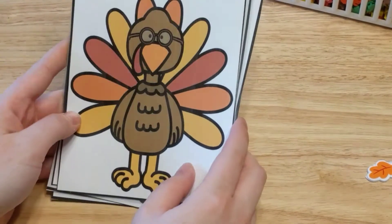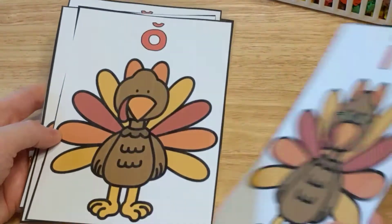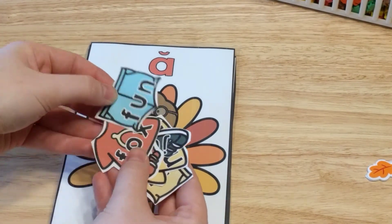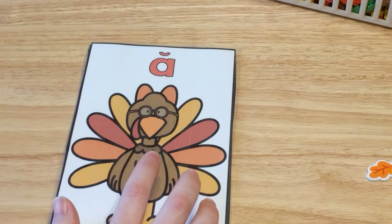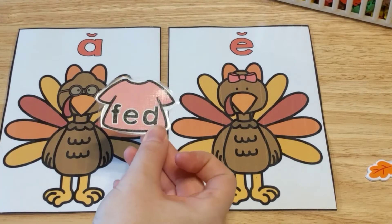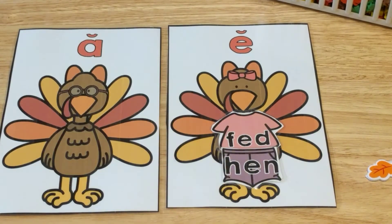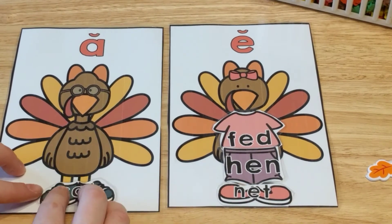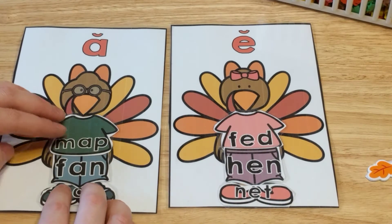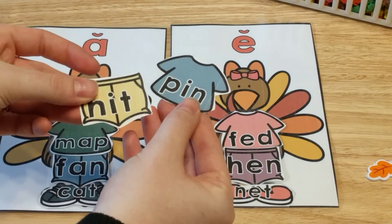This activity center is Dress the Short Vowel Turkey — really cute! There's a turkey for each short vowel: short vowel A, E, I, O, and U. The kids dress the turkey by reading the words on the clothing pieces and putting them on the correct turkey. So short vowel E words go on the E turkey. Turkey A has mat, fan, and cat. Turkey E has fed, hen, and net. They read the words and match them to the correct short vowel turkey.